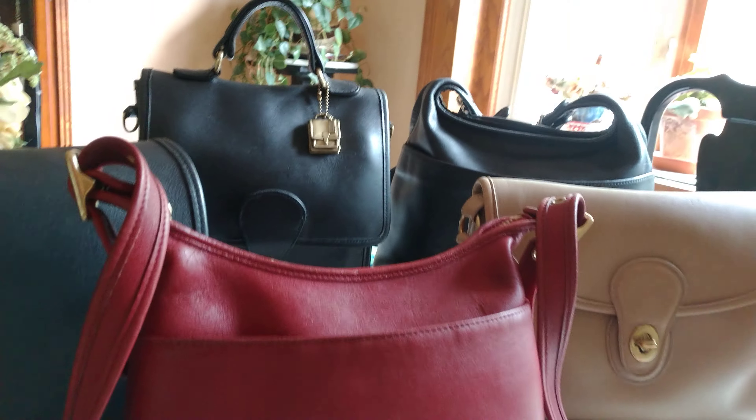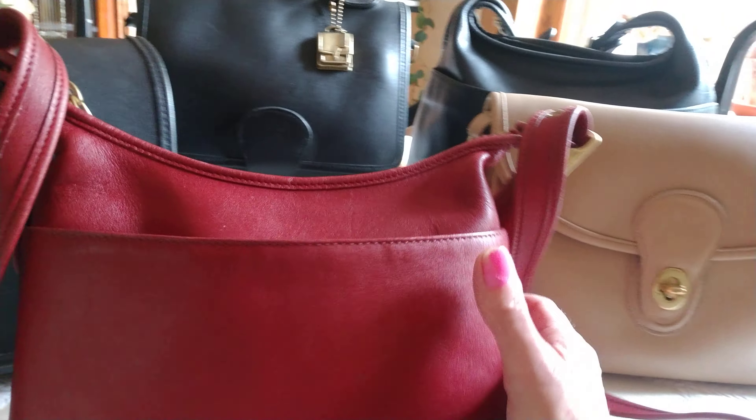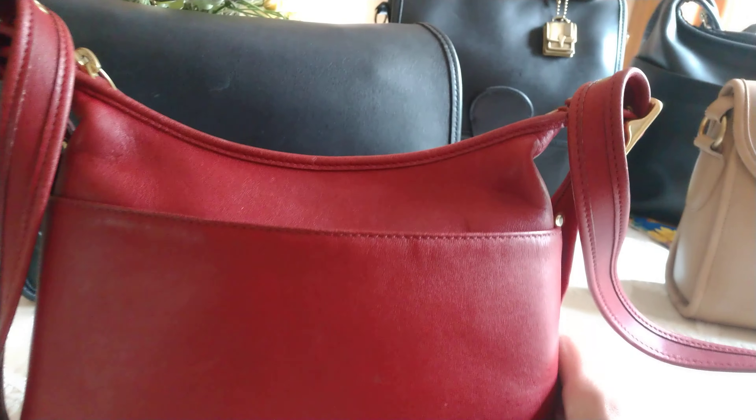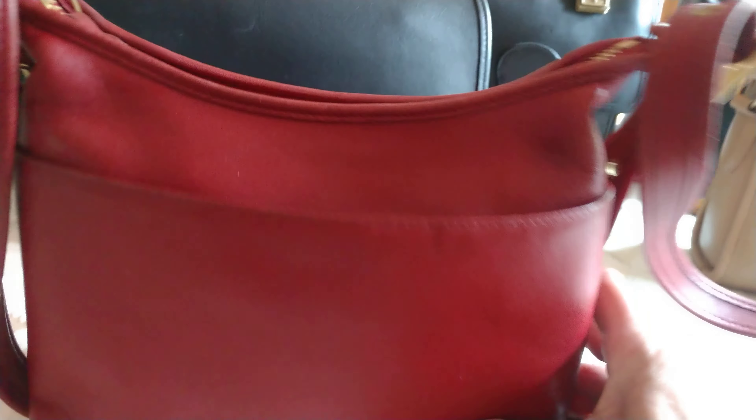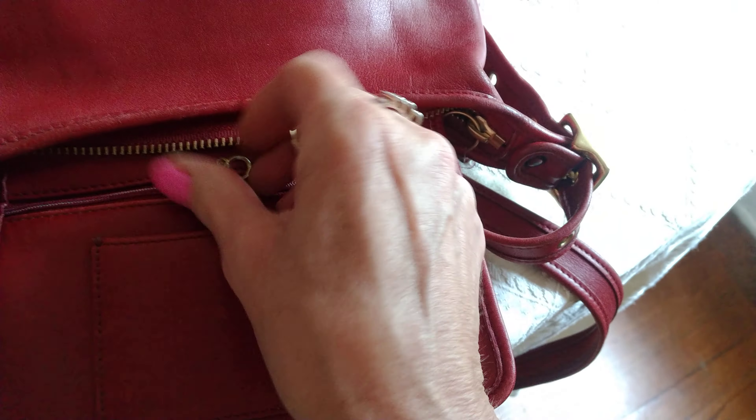The first bag in this round of giveaways is this beautiful red bag — it is absolutely stunning. I can't remember the name of this bag, but the style number is 9136. It has a front pocket, and the inside has a little slip pocket and a zip pocket.